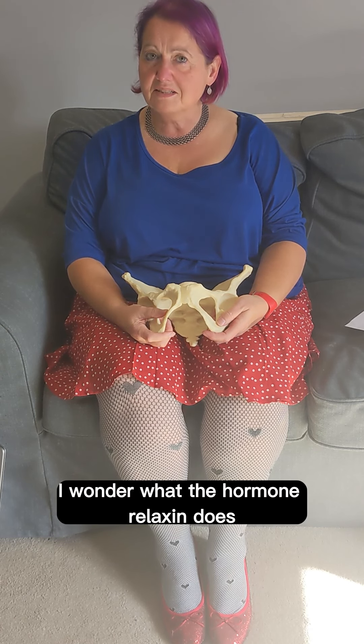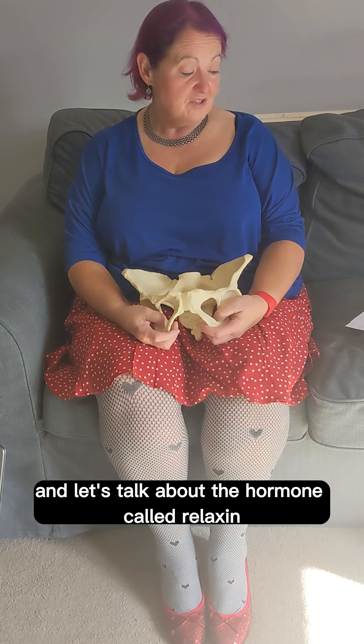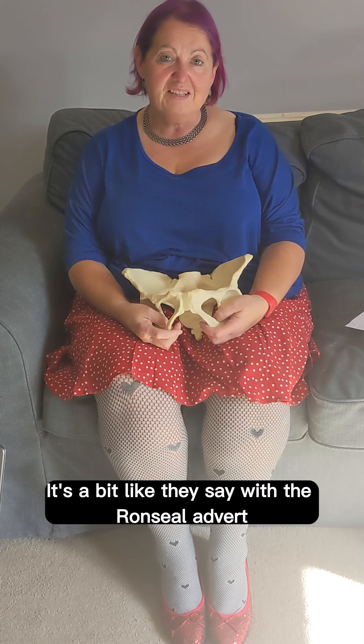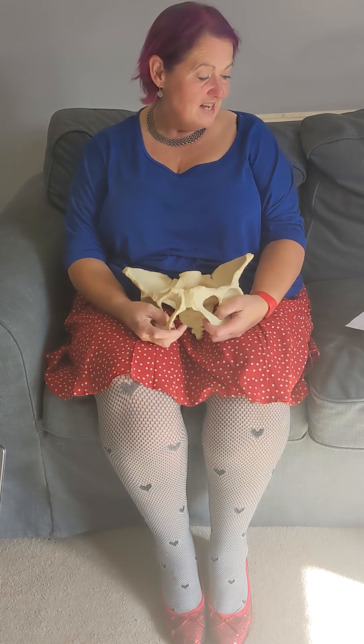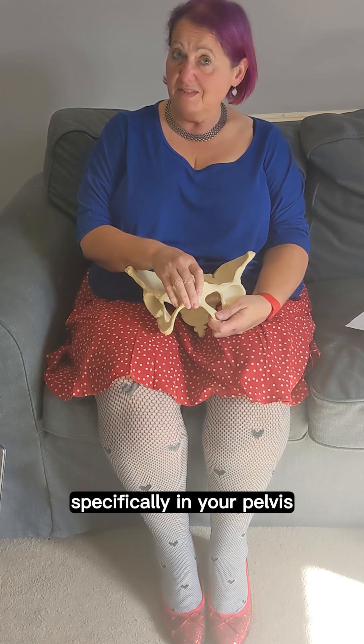I wonder what the hormone relaxin does. I'm Diana from Snag Baby and let's talk about the hormone called relaxin. It's a bit like they say with the Ronseal advert, it does what it says on the tin - it helps all your ligaments to relax, and this can cause a bit of a problem, specifically in your pelvis.